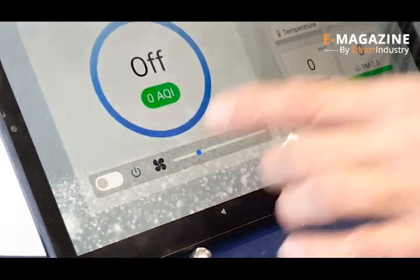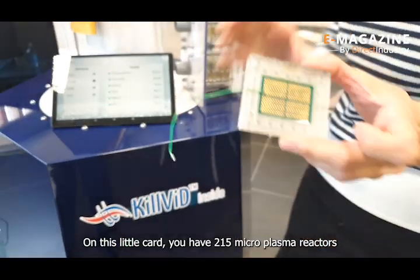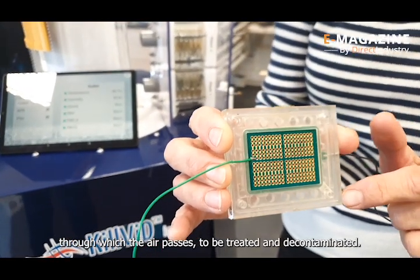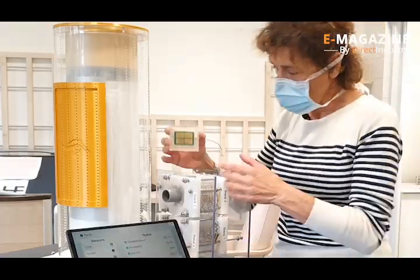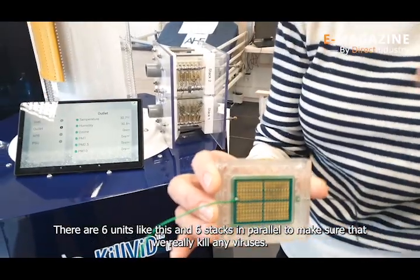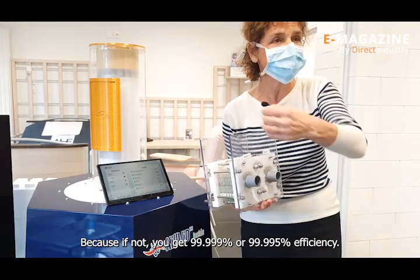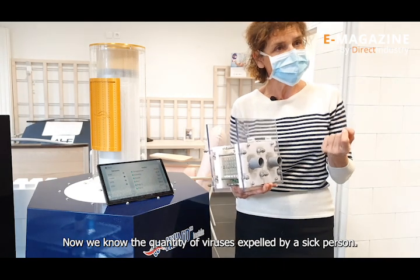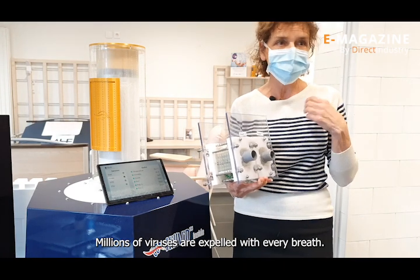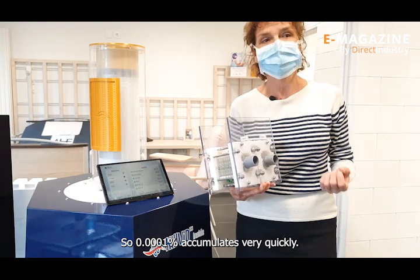This new technology was patented in 2020 and is specifically designed to fight nanoparticles in the nanometer range, while other cleaners mainly focus on the micrometer range. On each small plate, there are 215 micro-reactors through which the air passes and is decontaminated, and they work with six plates in parallel to ensure 100% elimination. Carmen explains that 99.999% is not enough, because a sick person can exhale millions of viruses per breath, meaning even 0.001% remaining can multiply very quickly.